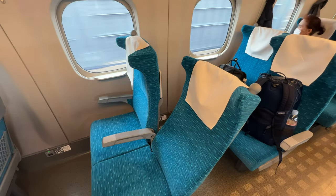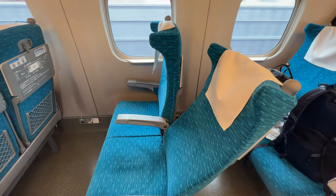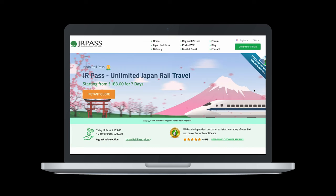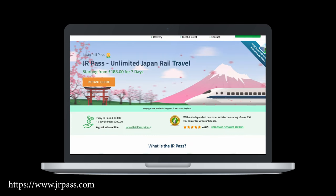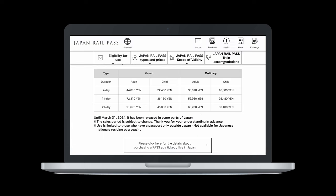We've booked two seats sitting next to each other, so let's chat about how we did that with our JR Pass. What is a JR Pass? Available in ordinary (standard class) or green (first class), the JR Pass is similar to an Interrail ticket and allows unlimited travel on all Japan Railways or JR rail lines in Japan, and comes in durations of 7, 14 or 21 days.